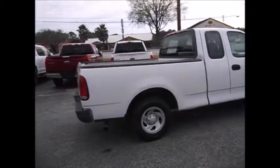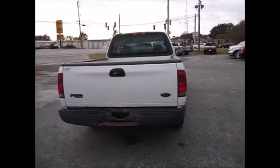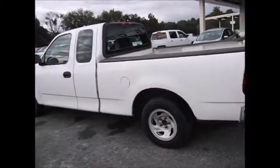It's got great tread life left on the tires. Long bed, extended cab — it is four doors, so you're able to open the second two doors suicide. It has a 4.2 liter V6 engine.